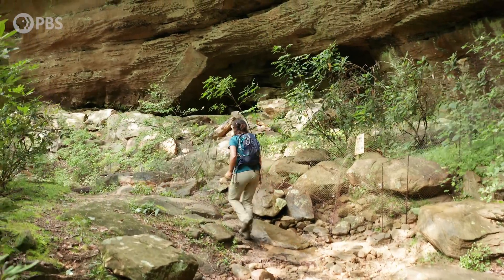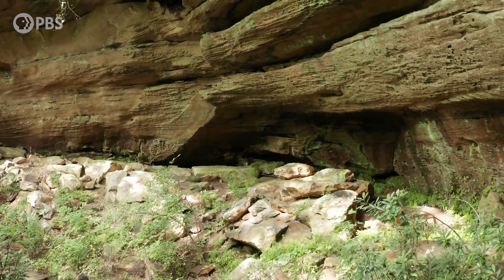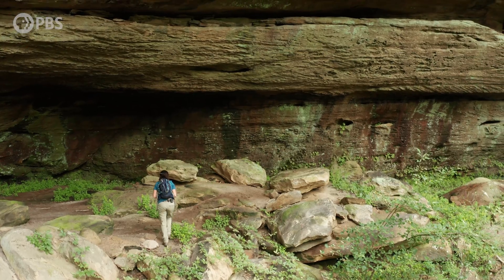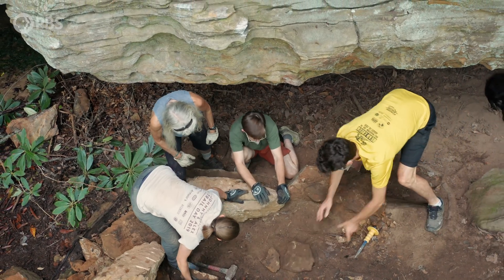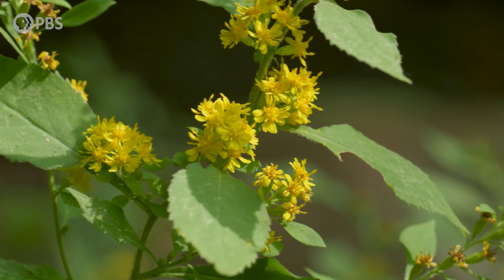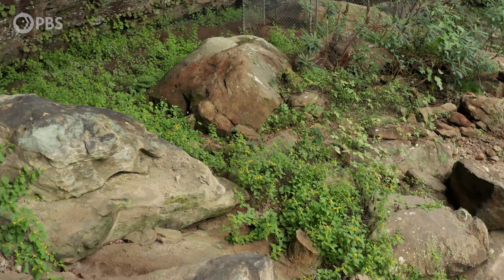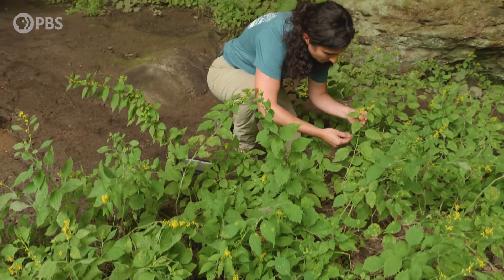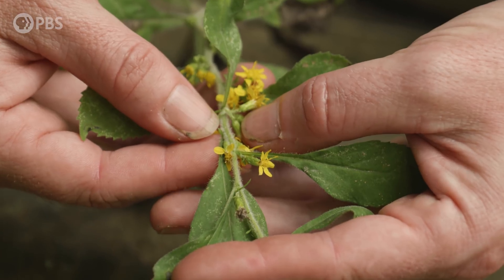Littlefield regularly visits the gorge to track the goldenrod's progress, describing revisiting sites as like seeing old friends. Together with forest managers and climbers, she enacted an ambitious plan: fencing off areas, rerouting climbs, and reseeding the plant. Once the threat of trampling is removed, the plants grow back and can thrive again. Of the more than 2,000 species protected under the Endangered Species Act, the white-haired goldenrod is one of just 30 to recover to the point where it's no longer on the endangered list — a distinction as rare as the plant itself.